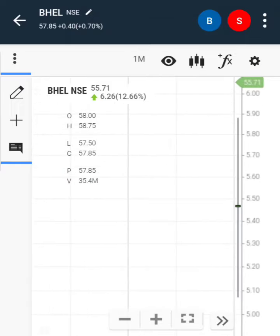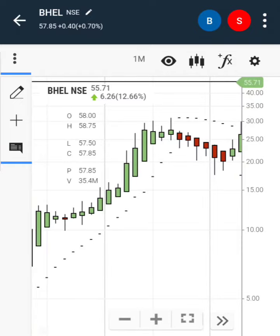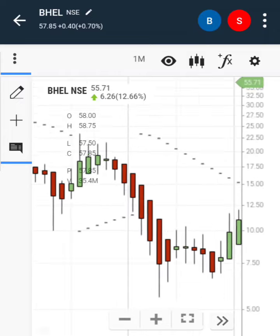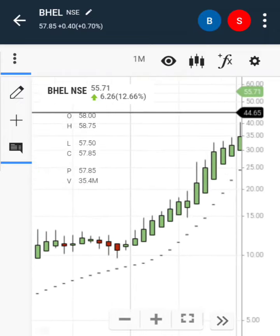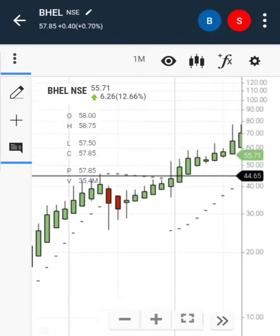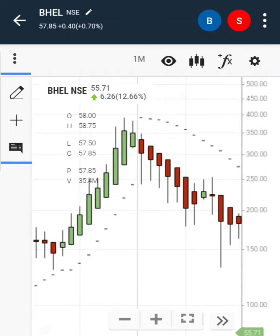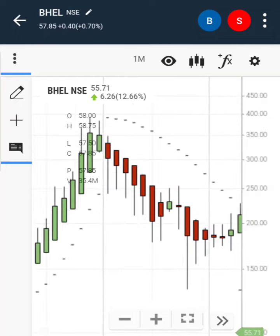The IPO price was only 5 rupees in 1966. If you invested 5 rupees in 1996, your money of 5 rupees turned into 350 rupees in 2008.